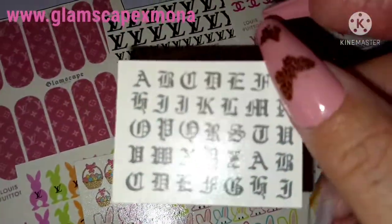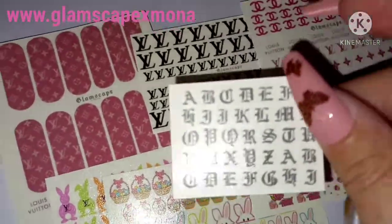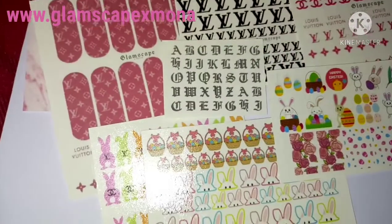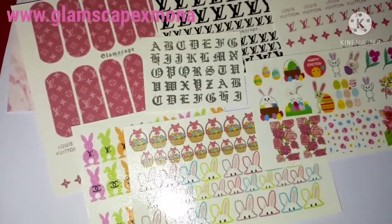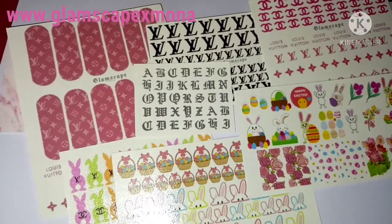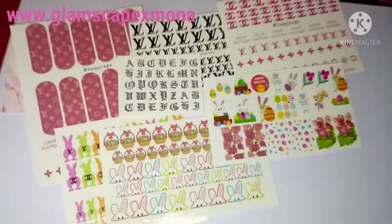She's also chucked in a little 'be blessed' heart — thank you so much, darling, for doing them and on short notice too. I'm going to create a set, do another video, put it up on my channel, and go from there, guys.